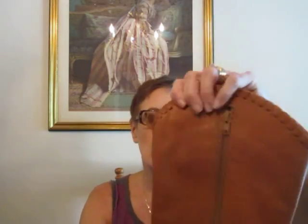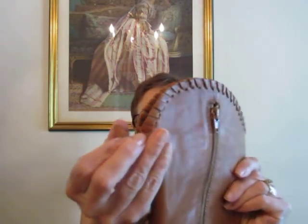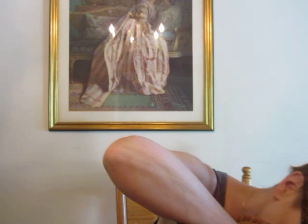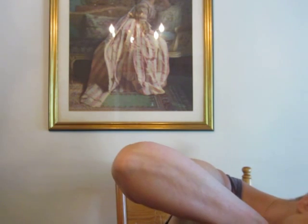I think I got them at TJ Maxx or Marshalls — one or the other. And these are beautiful leather boots. They have the zipper on the inside and the whip stitching along the top and then a little tab. I love the detail here on the front — beautiful color, very soft leather. I think they're from Tulips shoes.